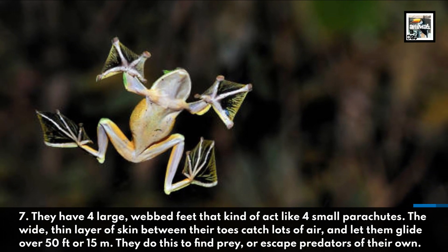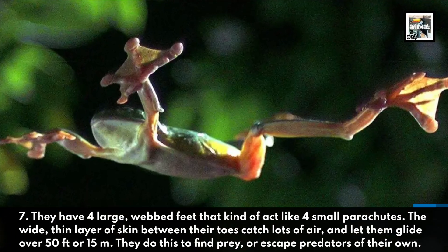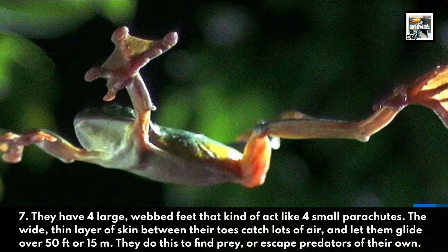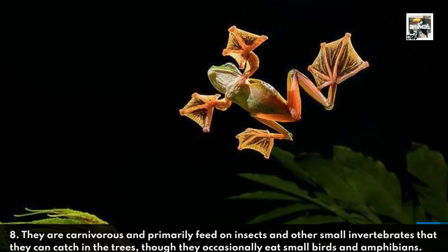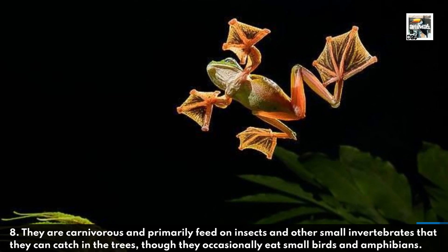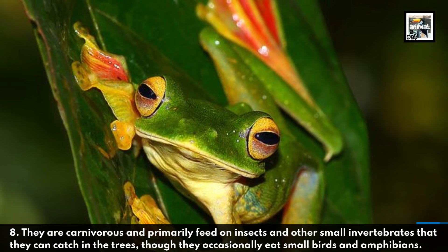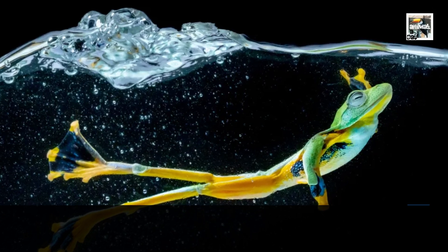The wide thin layer of skin between their toes catches lots of air and lets them glide over 50 feet or 15 meters. They do this to find prey or to escape predators of their own. Fact eight: they are carnivorous and primarily feed on insects and other small invertebrates that they can catch in the trees.